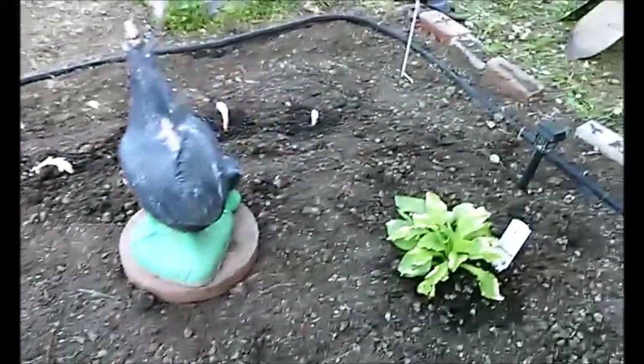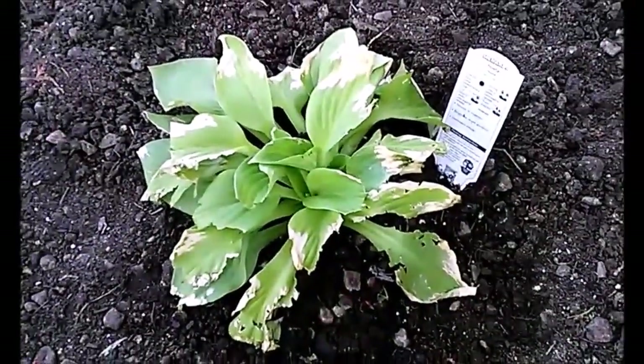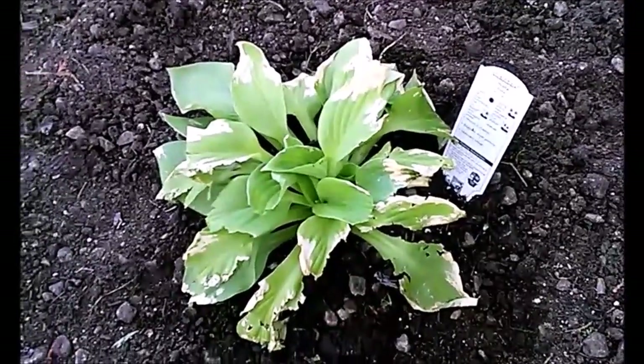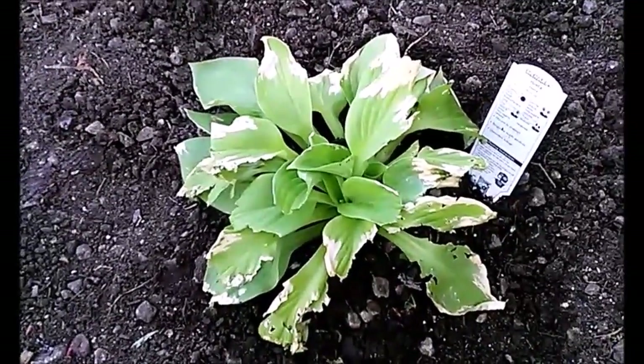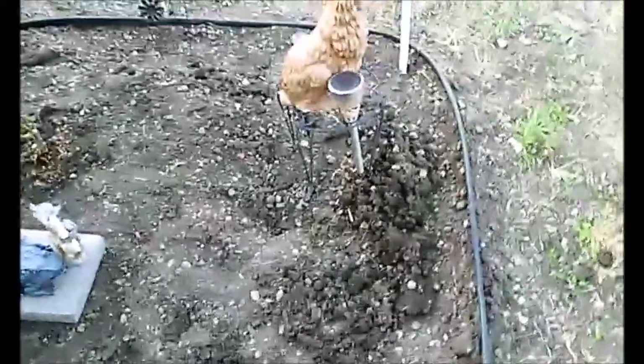Next is a hosta plant — I planted this today. It looks like it's dying but hopefully it'll grow and get green again. Then we've got Casablanca lilies — I got four of those and planted them today.